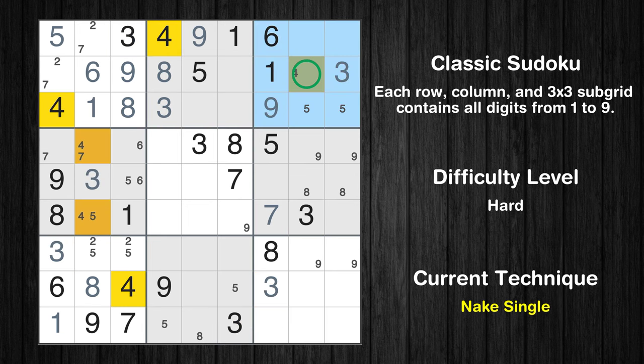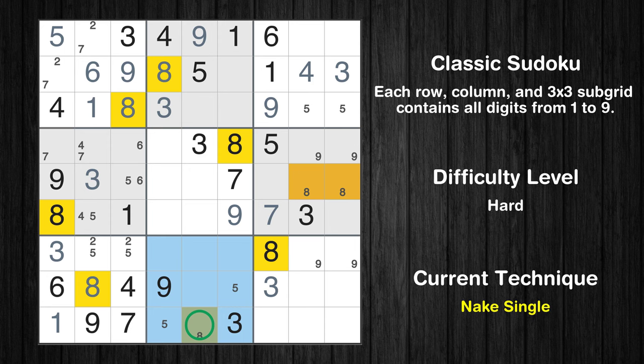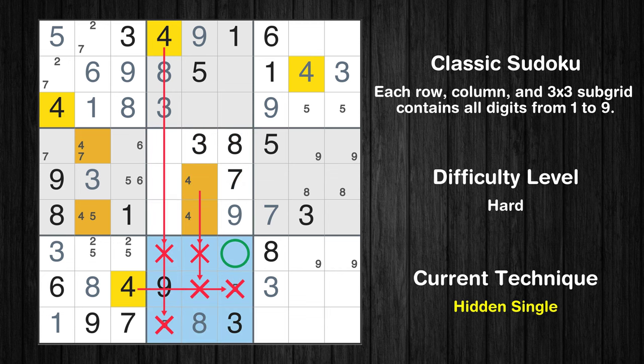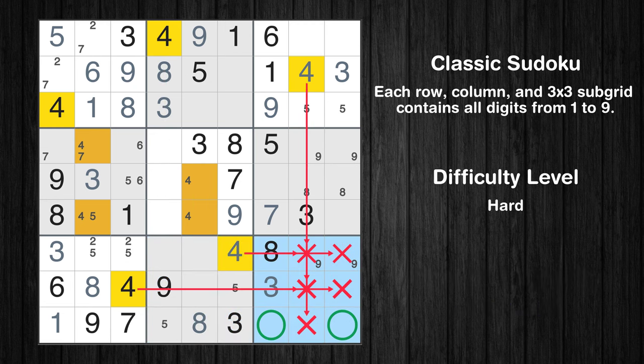Only one position left in the 3rd box where value 3 can be placed. Only one position left in the 3rd box where value 4 can be placed. Only one position left in the 5th box where value 9 can be placed. Only one position left in the 8th box where value 8 can be placed. Only two positions left in the 5th box where value 4 can be placed. In the 8th block, the number 4 can be directly placed. Only two positions left in the 9th box where value 4 can be placed.